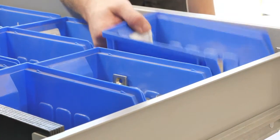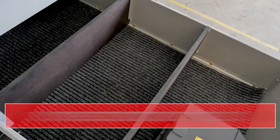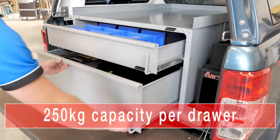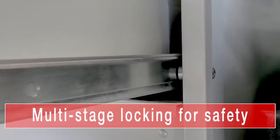The new drawers offer a range of features and benefits including lightweight aluminium construction using high-strength marine-grade aluminium, 250 kilogram capacity per drawer, and multi-stage locking for extra safety on gradients.